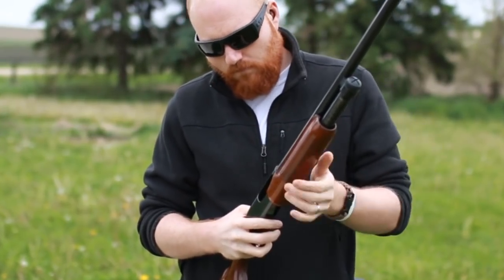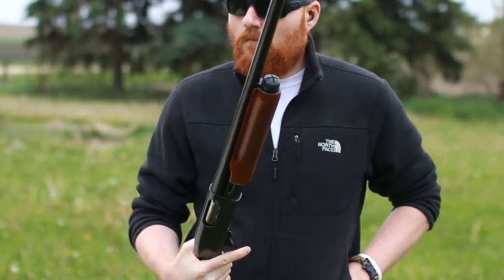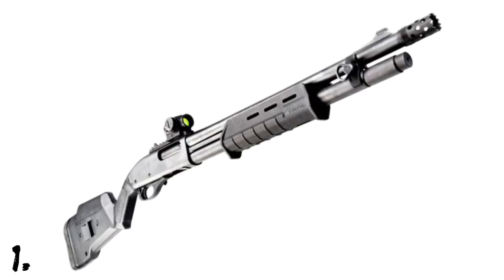What's up guys, this is the Honest Outlaw here, and today we're going to be doing another top 10 video. We're going to be talking about the 10 things that you don't know about the Remington 870 shotgun.